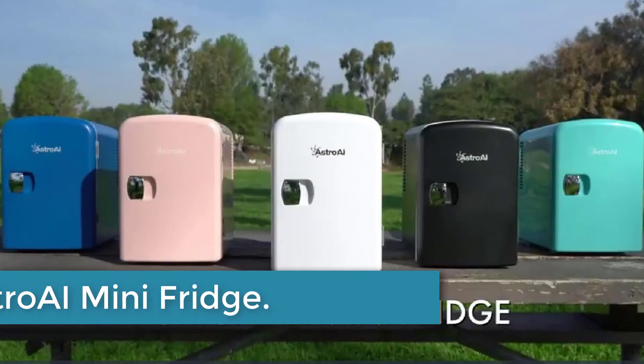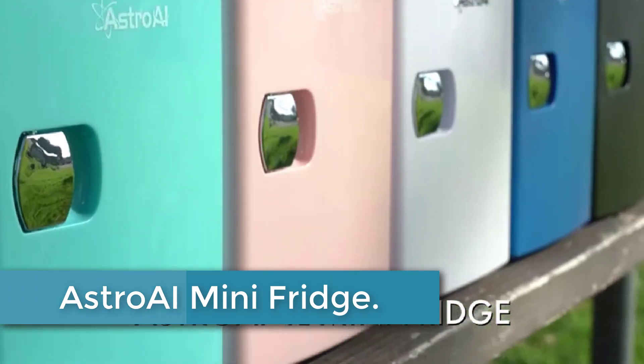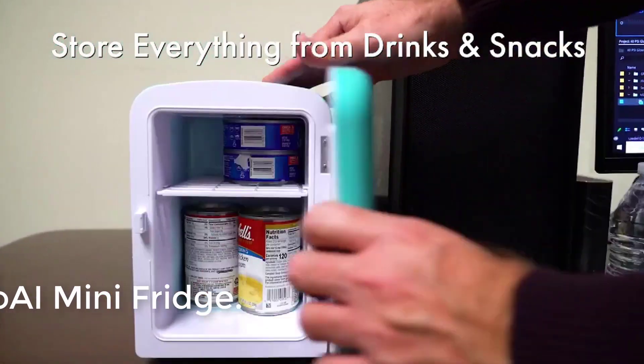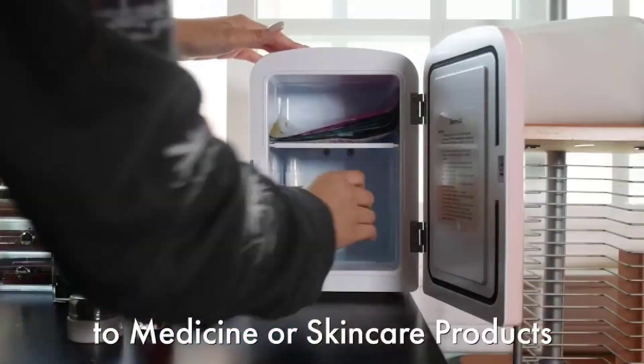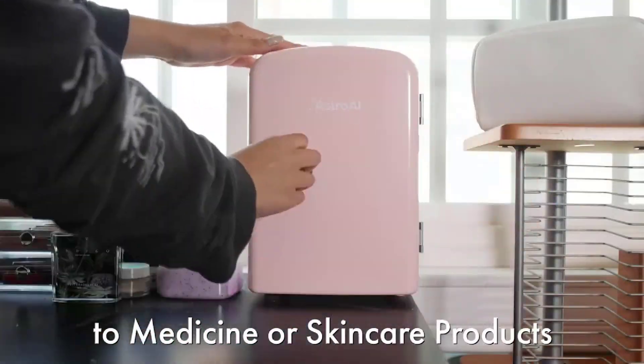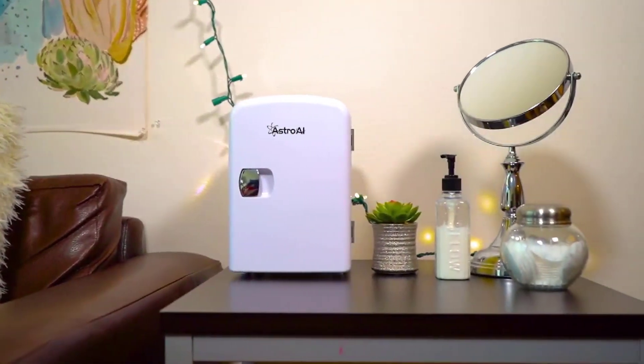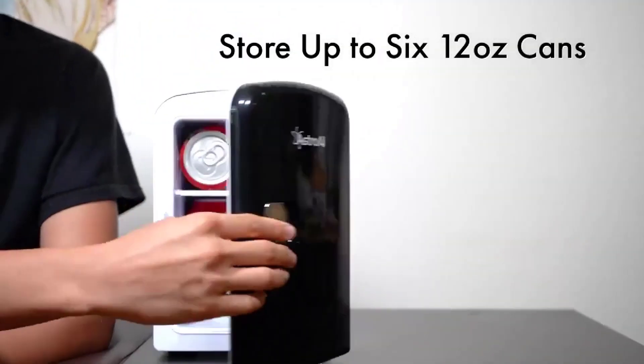Starting at number 5: the AstroAI Mini Fridge. The AstroAI Mini Fridge in white is a versatile and compact cooling solution perfect for various needs. With a capacity of 4 liters or 6 cans, it can conveniently store skincare products, beverages, and snacks.